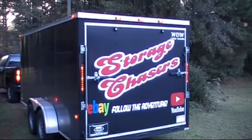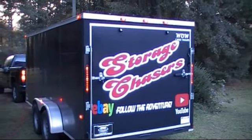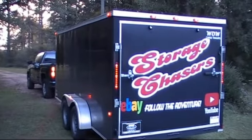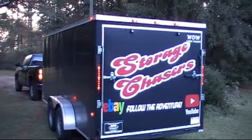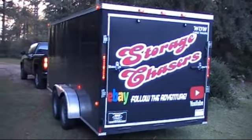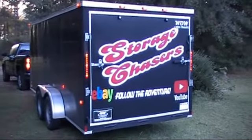Welcome back to another video for Storage Chasers. We won another unit yesterday that we got to go pick up. It was an accidental win — I'll explain that to you probably later in the video. For now stay tuned so you can follow the adventure.